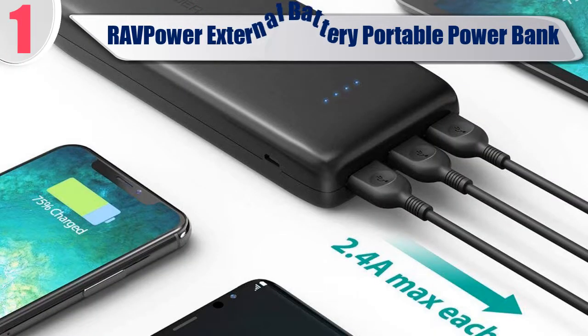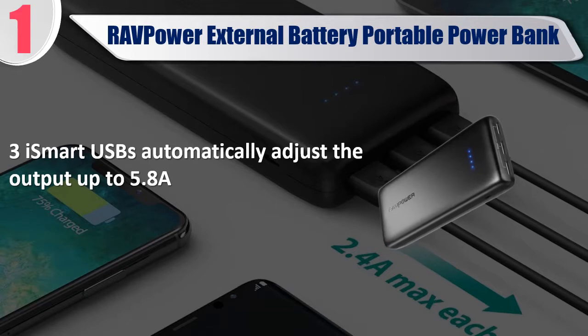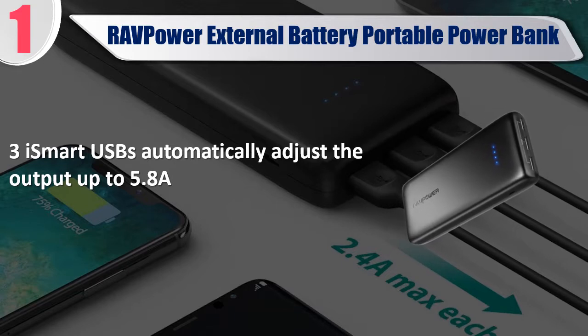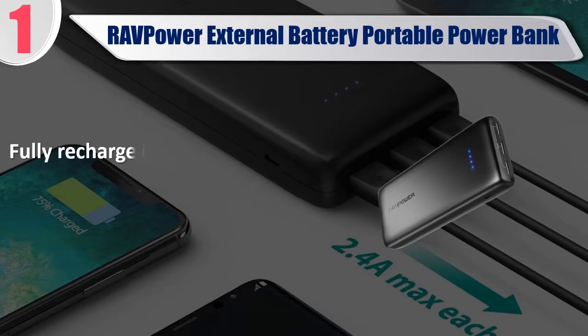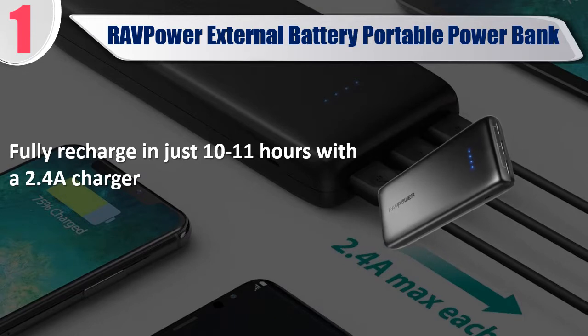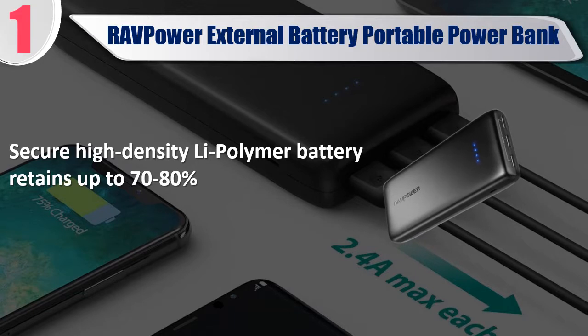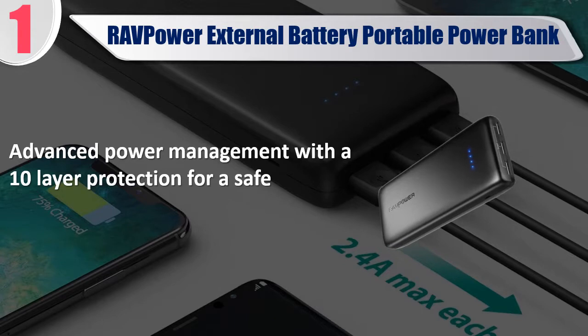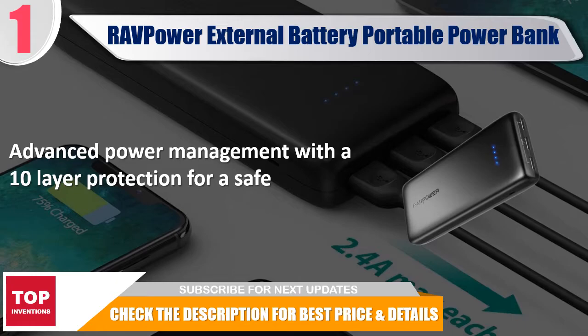Best of 1: RAV Power External Battery Portable Power Bank. iSmart USB automatically adjusts the output up to 5.8 Amps. 22000mAh capacity charges an iPhone X for 4.9 times. Fully recharge in just 10–11 hours with a 2.4 Amp charger. Secure high-density Li-Polymer battery retains up to 70–80%. Advanced Power Management with 10-layer protection for safe charging. Check the description for best price and details.